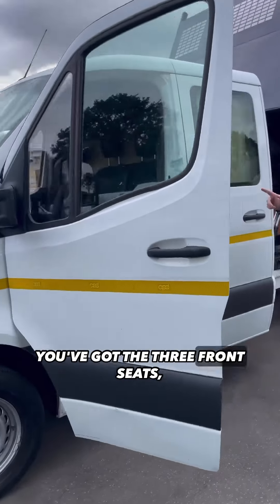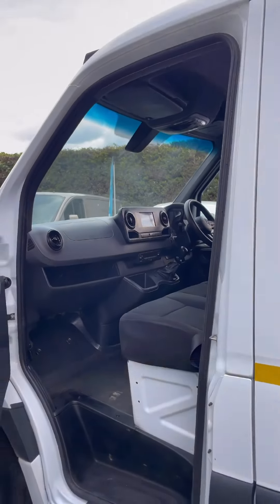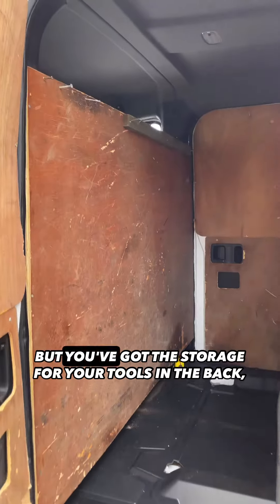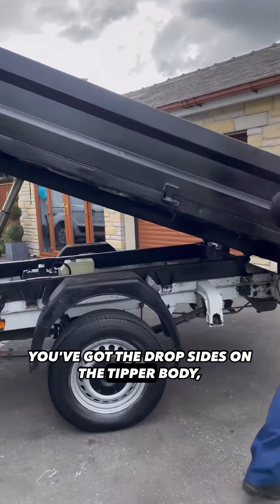Stick your head in that interior and have a look — you've got the three front seats, you've got the DAB radio, you've got electric windows. It's covered 89,000 miles from new. You haven't got the back seats in there, but you've got the storage for your tools in the back and the drop sides on the tipper body.